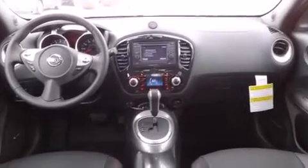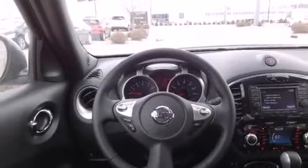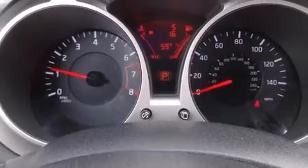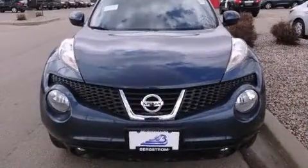Heated seats and a split folding rear seat are also included. Features such as automatic climate control and leather upholstery prove that economical transportation does not need to be sparsely equipped. Audio features include a CD player with MP3 capability and steering wheel-mounted audio controls.